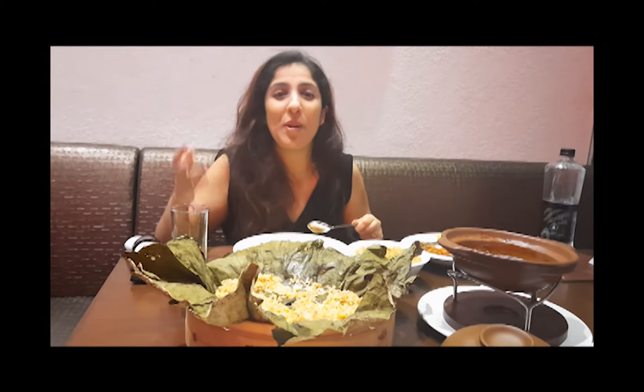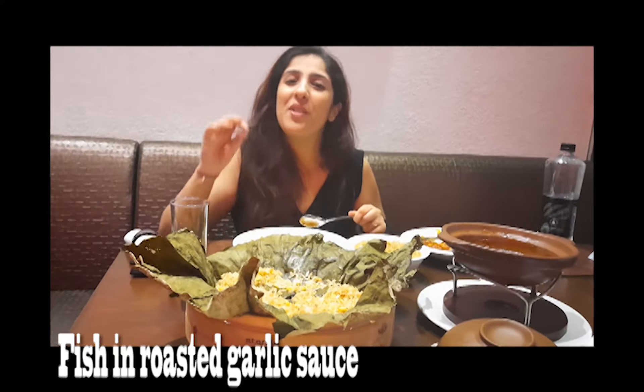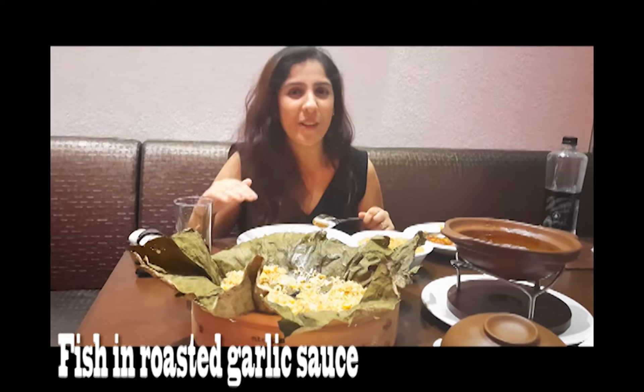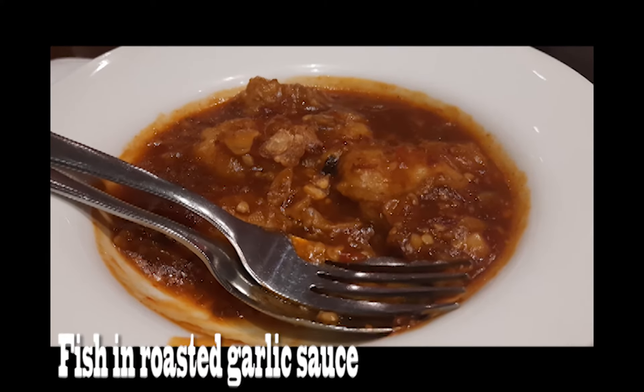One of my last and favorite dishes from the main menu is something with fish, because I am a fish eater. What I really liked was the fish in roasted garlic sauce. The fish used here is Indian salmon. It's really good and as usual, it goes well with anything.